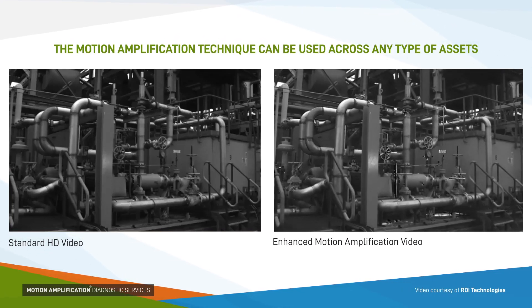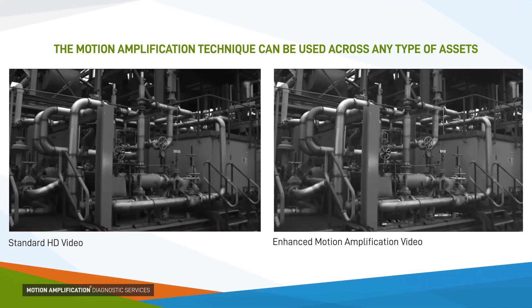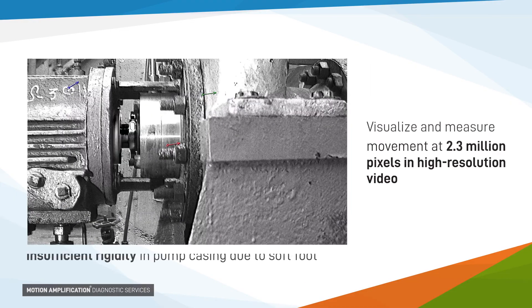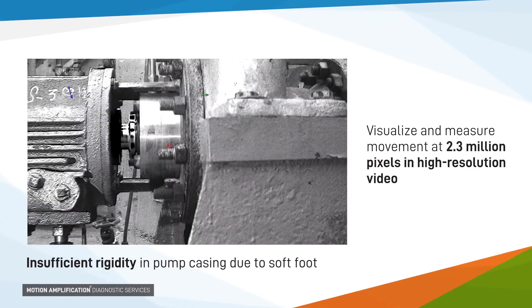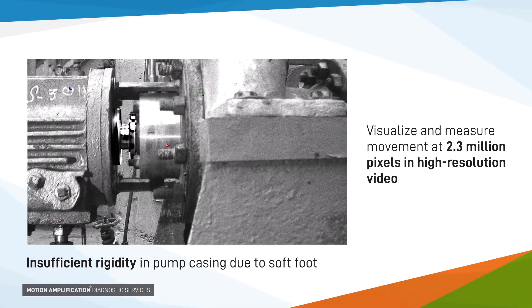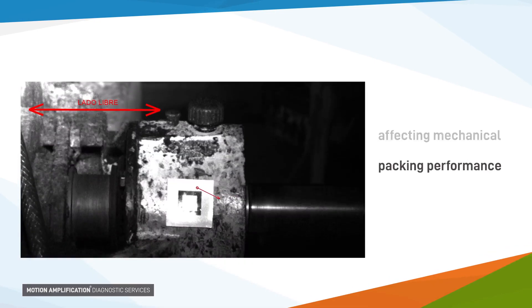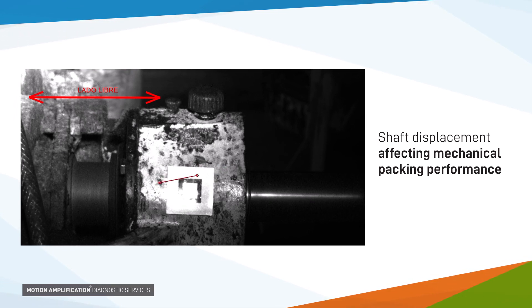Using the motion amplification technology, we can detect motion on equipment not visible to the naked eye and provide insights into equipment stressors. This technology uses 2.3 million pixels in high definition resolution to capture a 3 to 10 second video, which is then processed through RDI proprietary software to enhance the movement measured, allowing users to see movement they would not be able to see with the naked eye.